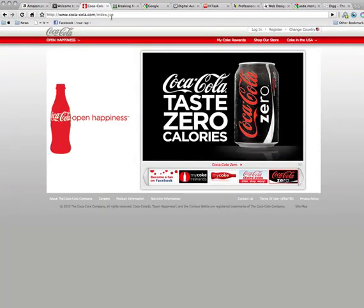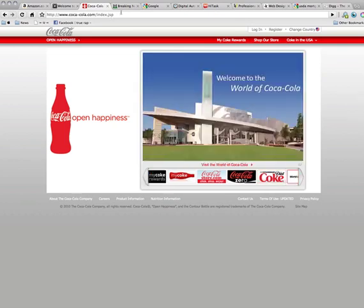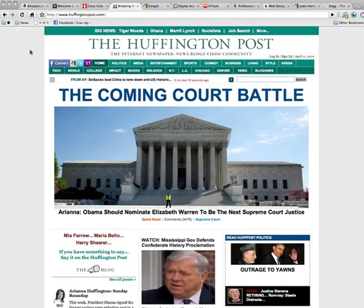Coca-Cola's website is specifically built to build a brand image. They're not trying to sell as much on this website — they're trying to portray an image of happiness and satisfaction when you drink their product. The final type of purpose a website may have is to change people's minds and influence their opinions. The Huffington Post is an excellent example of a website that is very popular and influences many people's opinions on news and politics.